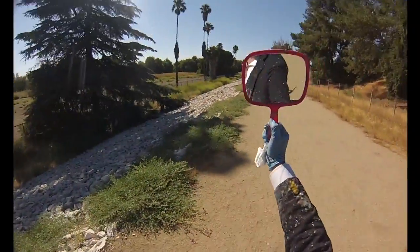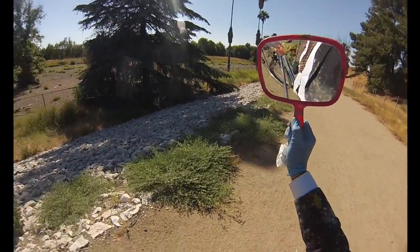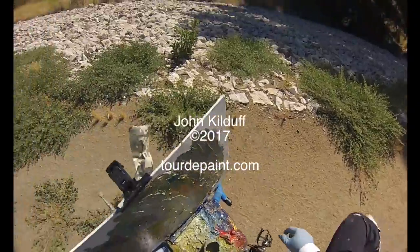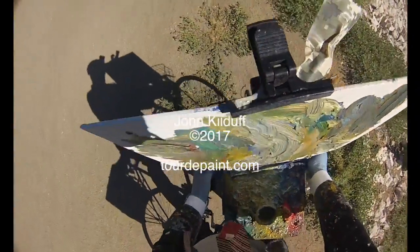I'm going to try to fix that easel. I might have to put the other easel on. This thing does not hold at all. I'm sorry, that's a good one.